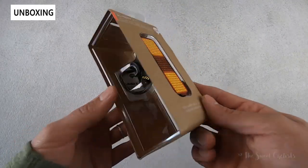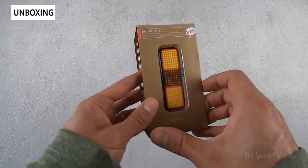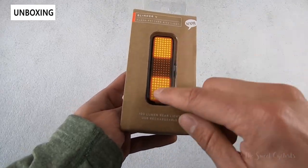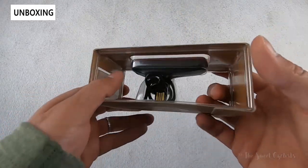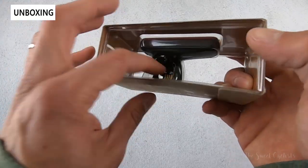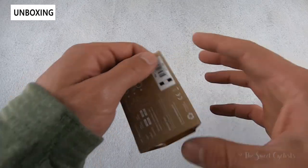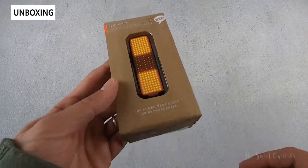In terms of packaging, it's very clever. The light is encased in a plastic backing. You can see the front of it with a sticker on top showing the illumination pattern, and on the side you can peek all the way through and see the mount, the integrated USB, and all the features. Specs are printed on the back as well as underneath.